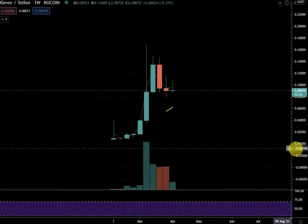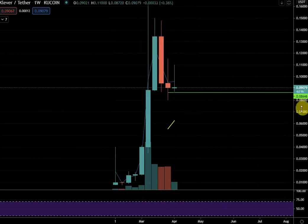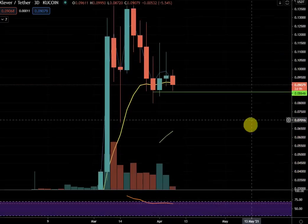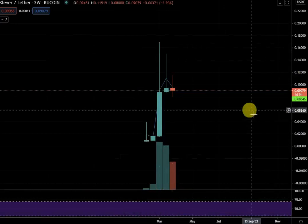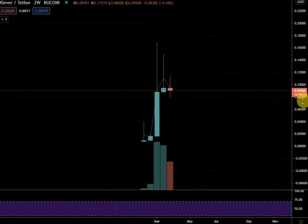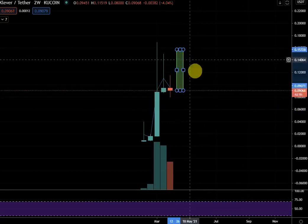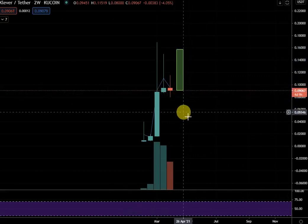A risky strategy would be to buy and put a stop below this week's low somewhere here, but you have to accept the risk on that. Things are looking a little more bearish at this point. The two-week candle is a sign of indecision — the market doesn't know what it's doing. It's had a double rejection on the two-week chart, now indecision. In four days and nine hours I would wait and trade the new two-week candle. If it flips green, get long and see if it can push back up. If it's red, stay away.